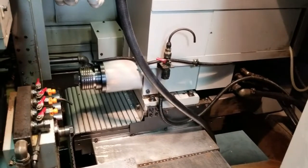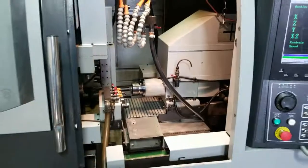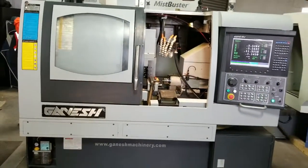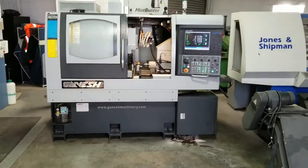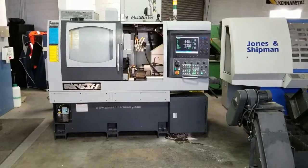All right, this concludes the videotape inspection of the 2012 Ganesh Cyclone 32CS, machine number 395-887.